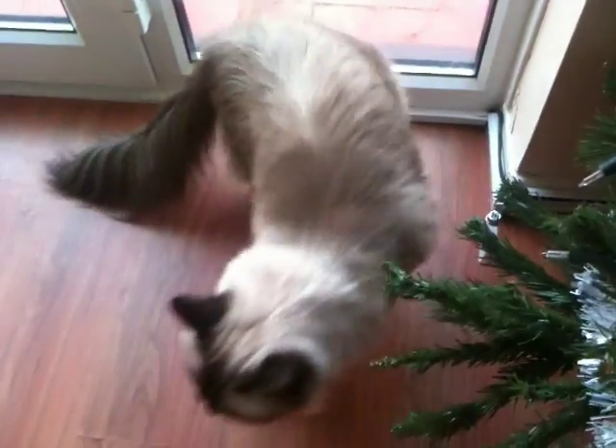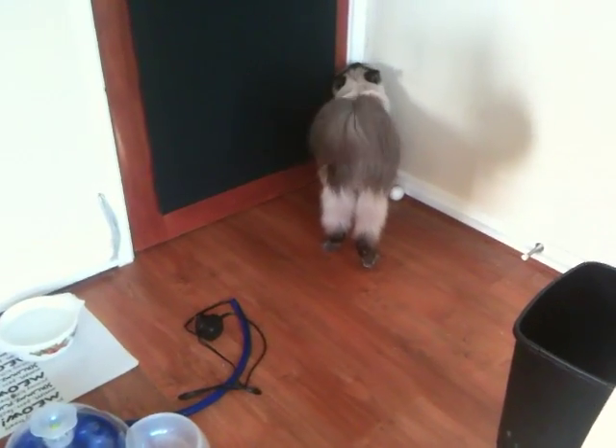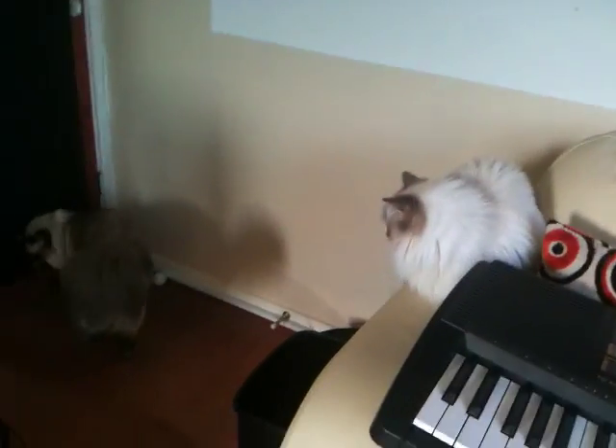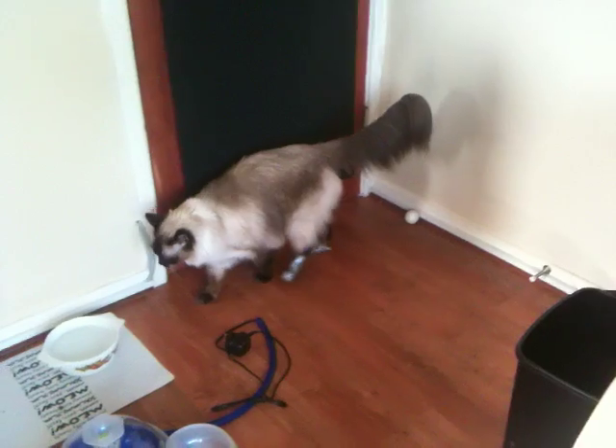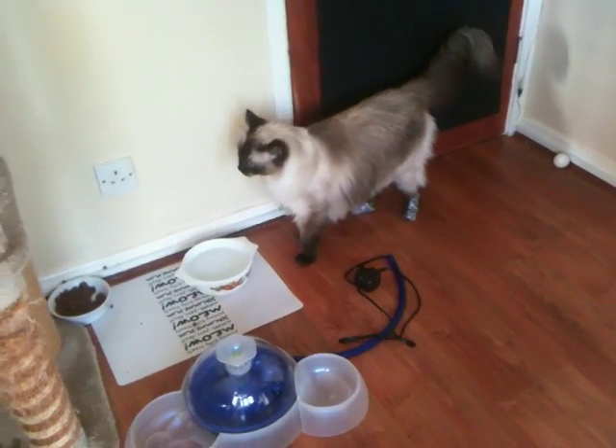He's a happy cat in essence. He just walks very funny. You're a good boy. She's a good girl, she's so cute. That's it, I guess.